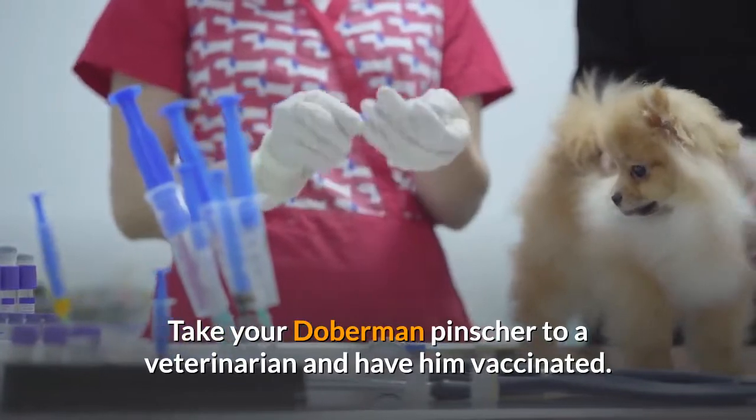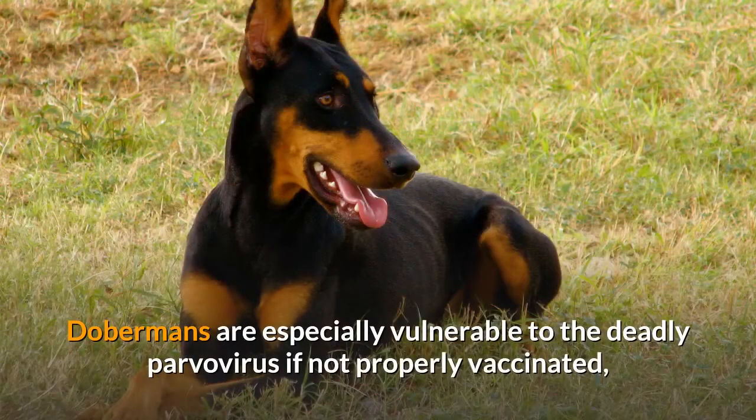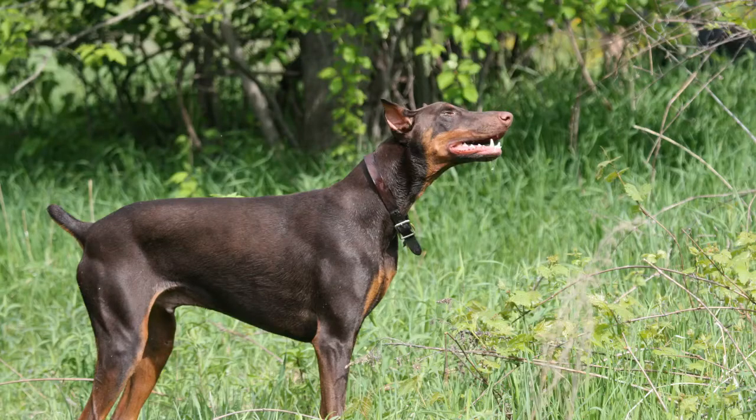Step 1. Take your Doberman Pinscher to a veterinarian and have him vaccinated. Dobermans are especially vulnerable to the deadly parvovirus if not properly vaccinated, according to the American Society for the Prevention of Cruelty to Animals. The initial vaccination is given at 6 weeks of age and every 4 weeks afterward until the dog reaches 16 to 20 weeks old.